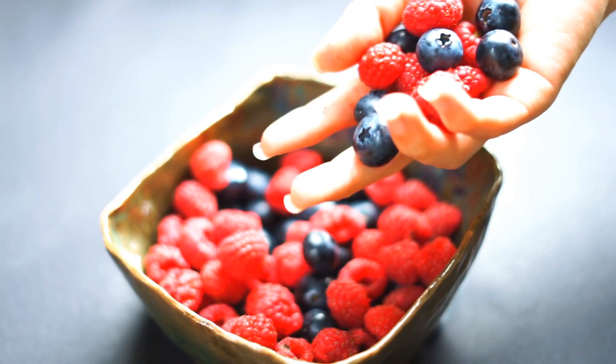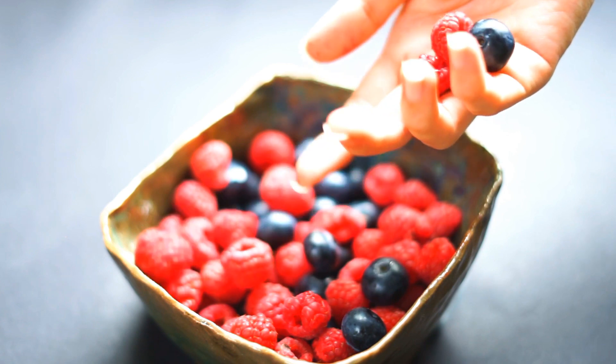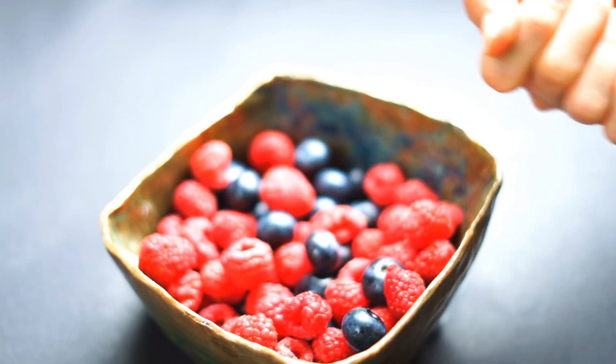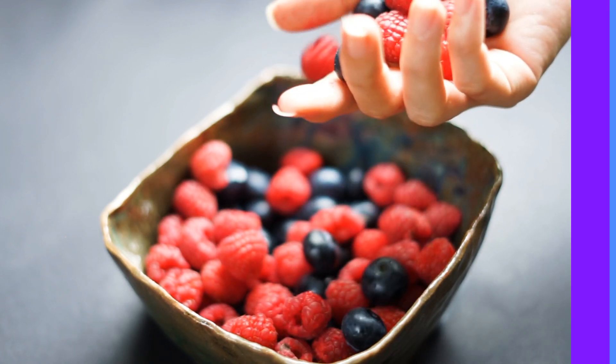Berries! These tiny powerhouses are loaded with antioxidants that help reduce inflammation and protect against oxidative stress, ultimately strengthening your body's immune response.